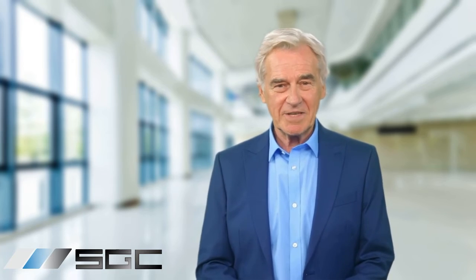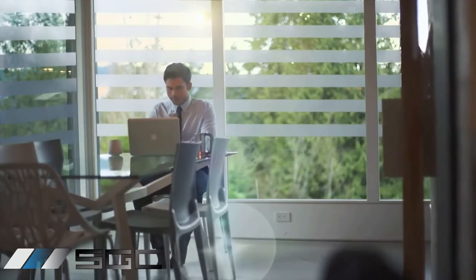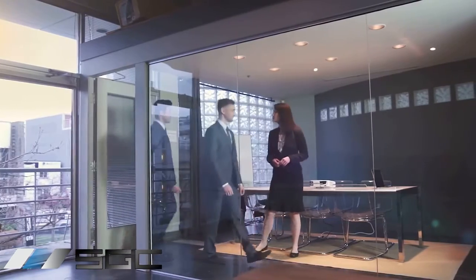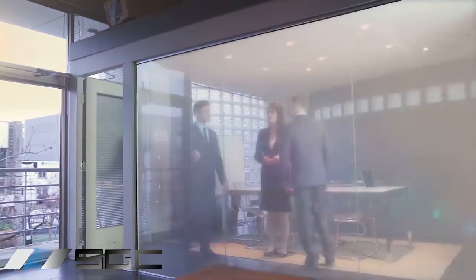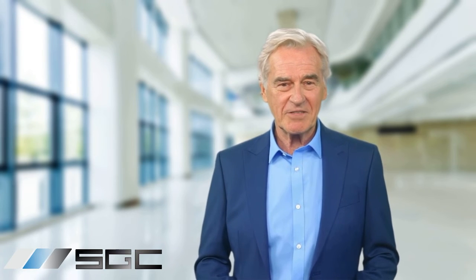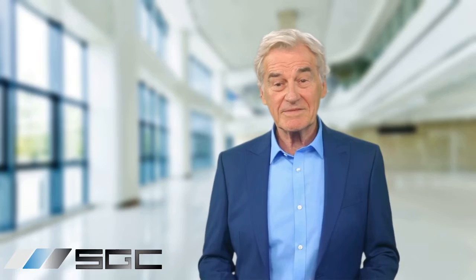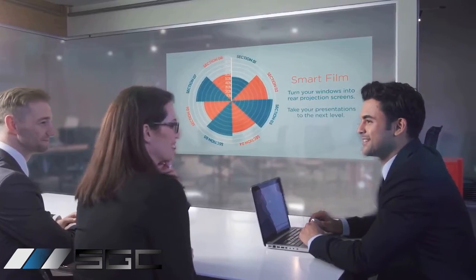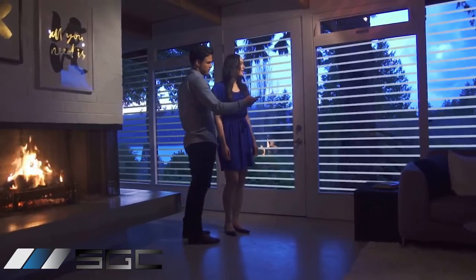Switch glass is incredibly versatile. Picture adjusting privacy and natural light effortlessly in your home. In offices, you can create private spaces in open-plan layouts with a flick of a switch, boosting focus and productivity. Even if you already have glass installed, you can transform it into privacy glass by applying switchable film. Switch glass also doubles as a fantastic projection screen for presentations and events, making it a practical and captivating choice.